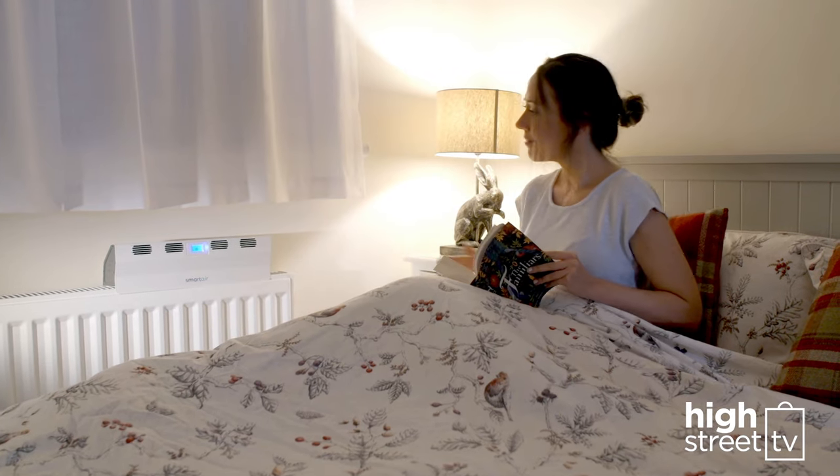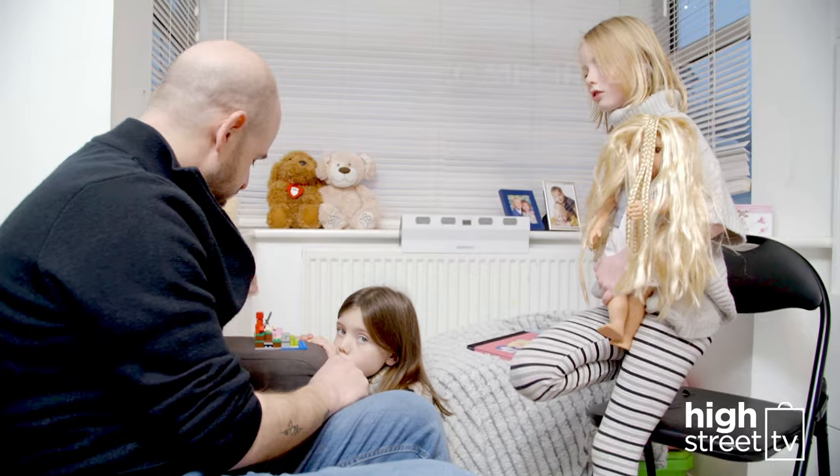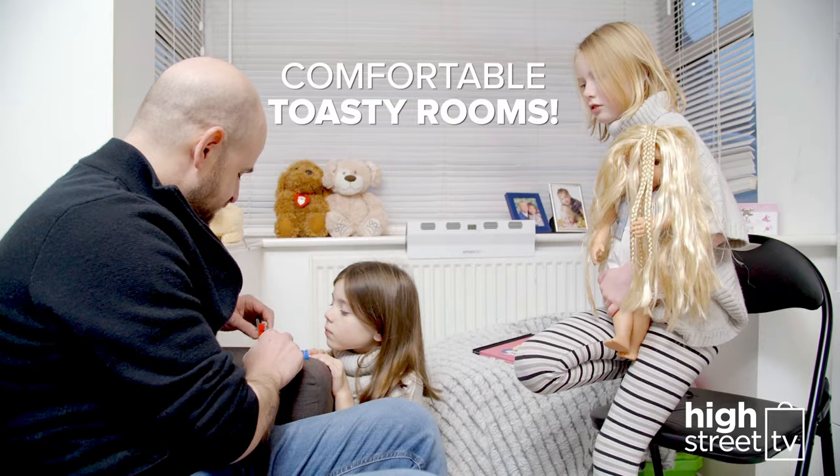With the Smart Air Boost, your rooms will also warm up more evenly, which means less cold spots and all-round more comfortable, toasty rooms.